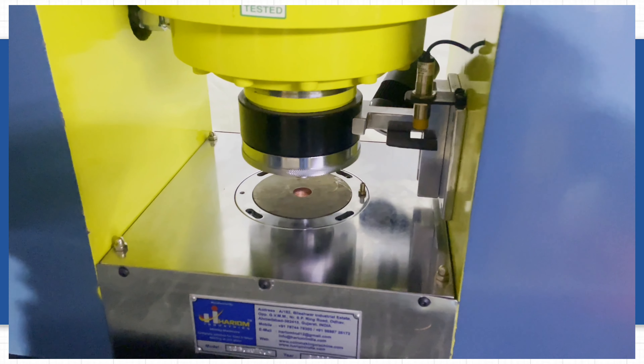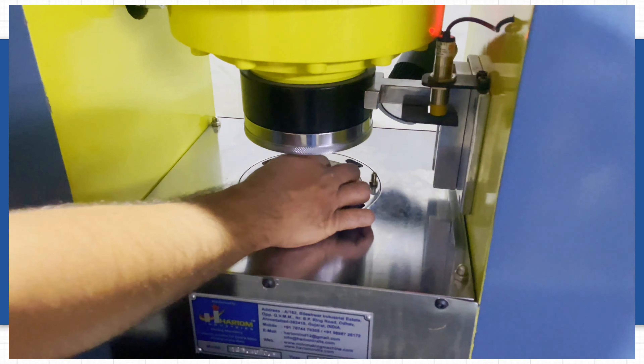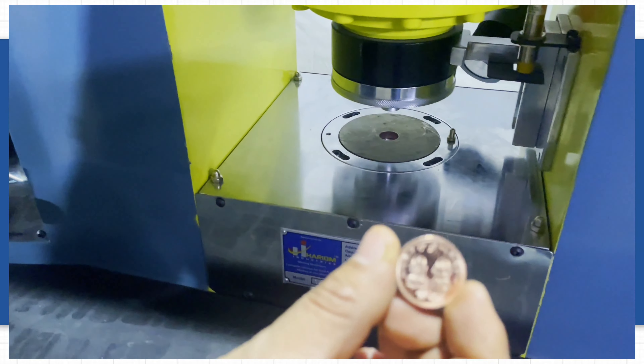You will get coin printing on both sides, and this is ready to pack and sell to the market.